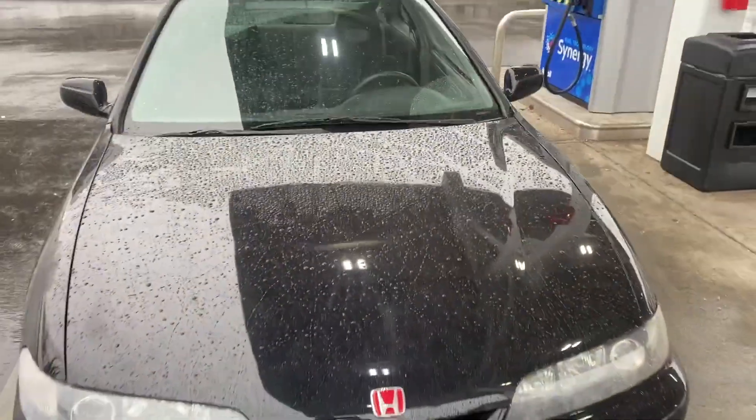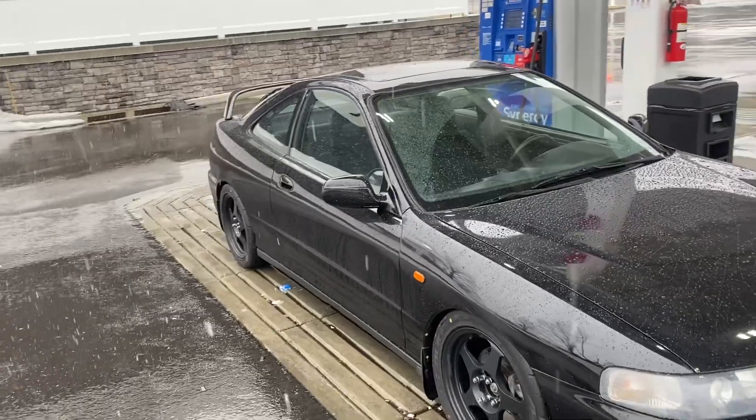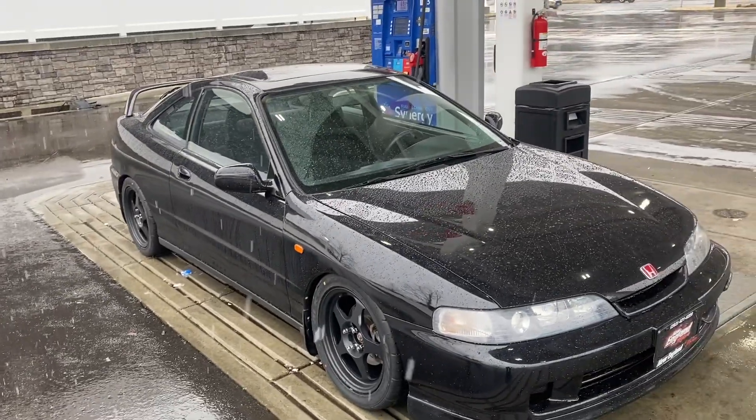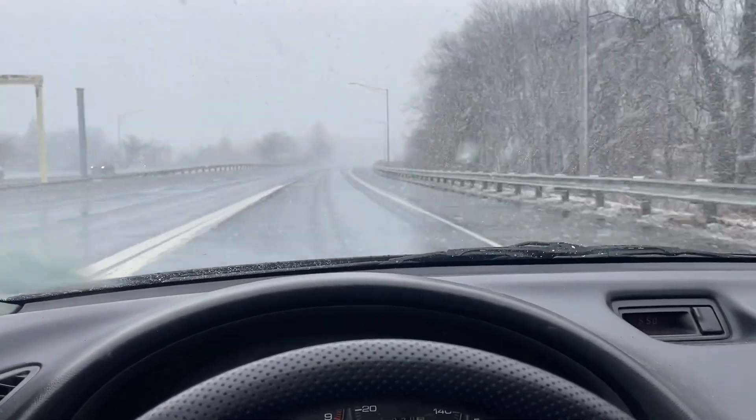The paint is pretty shot, so Detail Masters — my boy Danny — will tell us if he can bring this thing back to life. We'll be there shortly. All right boys, first ride in the Integra — I gotta say I'm impressed. This car runs great, doesn't make any weird noises. Alignment's straight, swap sounds good, the car runs really really good. There's no lights on the dash and it's snowing really bad out.